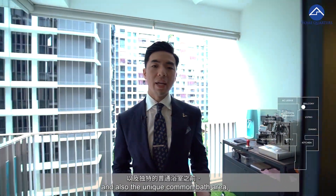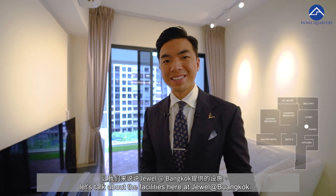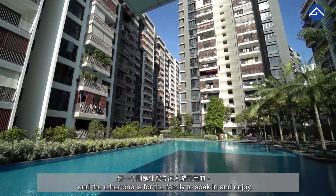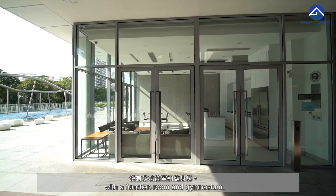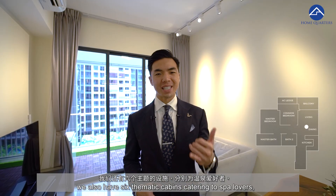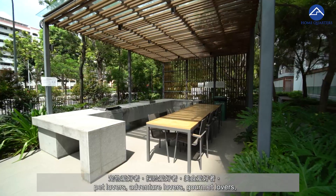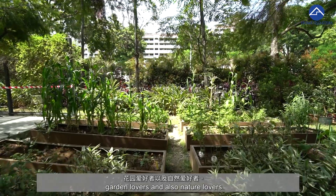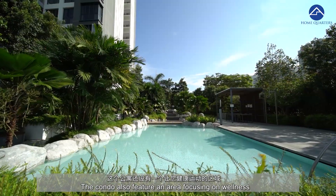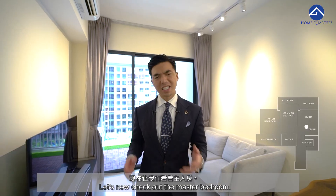Let's talk about the facilities here at Jewel at Buangkok. We have two levels of pool — one for exercise and the other for the family to soak in and enjoy. The clubhouse is located poolside with a function room and gymnasium. Other than the usual barbecue pit area and playground, we also have six thematic cabins catering to spa lovers, pet lovers, adventure lovers, gourmet lovers, garden lovers, and nature lovers. The condo also features a wellness area where the full-size tennis court is.